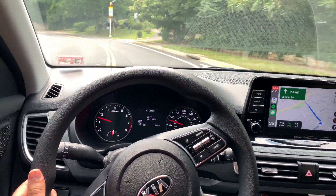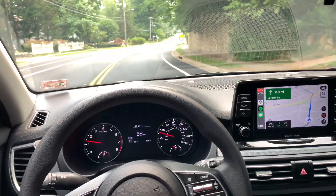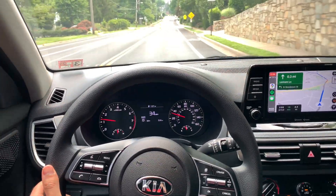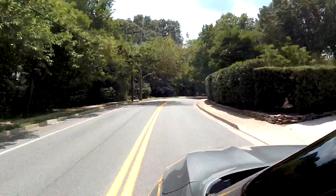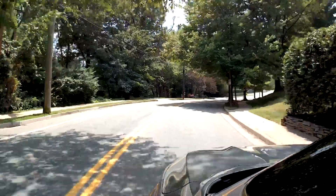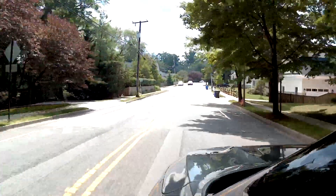One of the downsides of the Seltos LX is that it doesn't come with any standard safety features — there's no blind spot monitoring, no braking assist, none of that. The competition's trim levels may come with one or two of those features, but the Seltos LX has none.